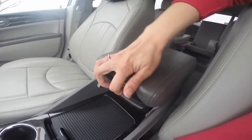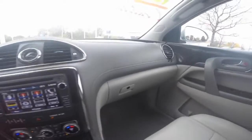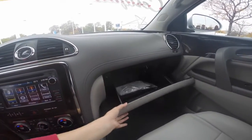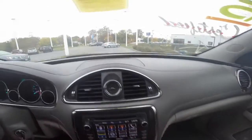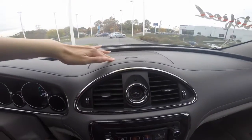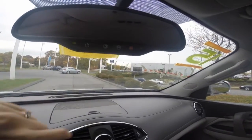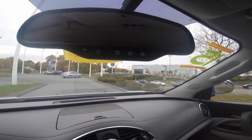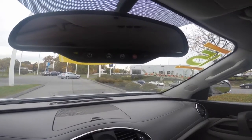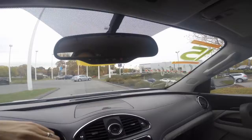You also have a sliding armrest that has a small compartment in the top, a full-size glove box, with another compartment above your audio system. On your rear view mirror, you have three buttons that give you access to the OnStar services.